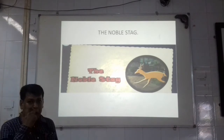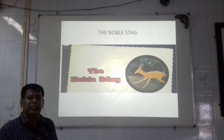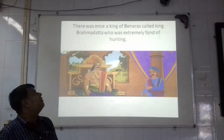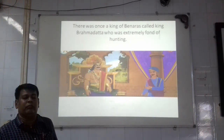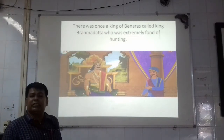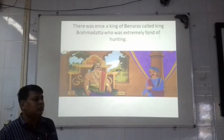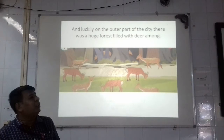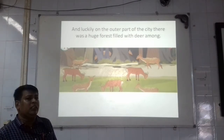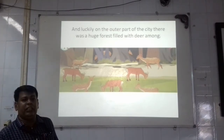Students, now I will narrate you the whole story. Please listen carefully, everyone. Let's start now. There was once a king of Banaras. His name was Brahmadatta, who was extremely fond of hunting. And luckily, on the outer part of the city — the outskirts of the city — there was a huge forest filled with deer.